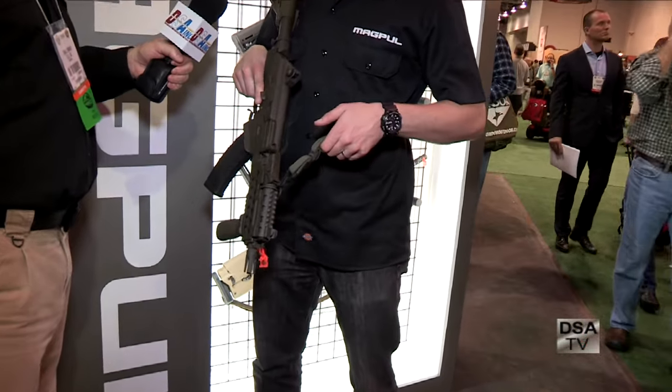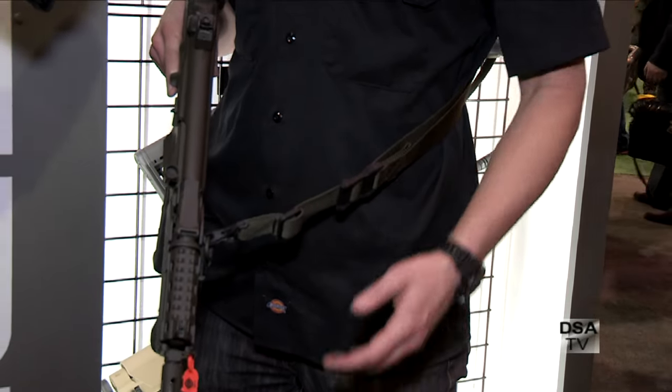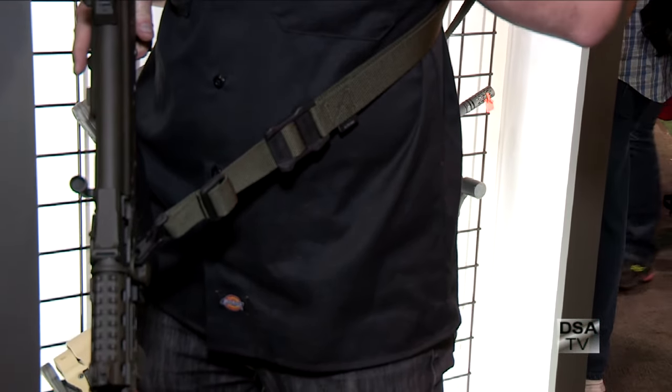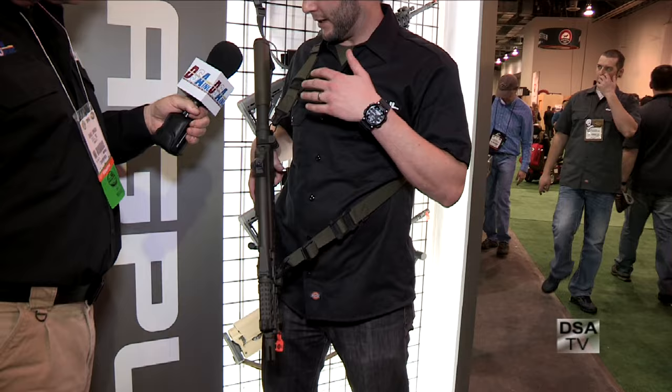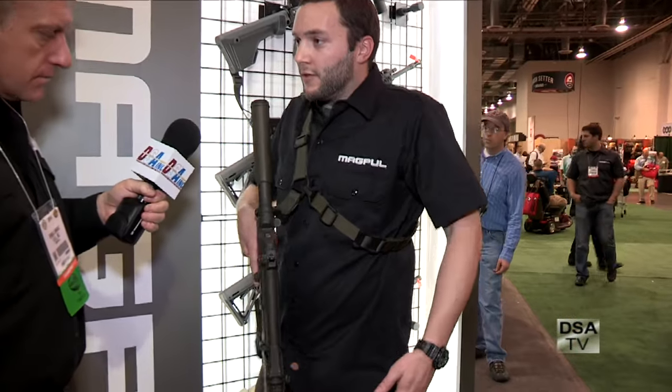Drew, what can you tell us about the new products you have? I have a few different products set up on this AK. I have our new MS-1 sling system — a dedicated two-point sling, the Core MS-1, available for $35. You can add all the sling attachment points for whatever functionality you need. The cool thing is this new slider — we spent months designing just the slider alone to perfectly tune it for ease of adjustment while maintaining exactly the same position under all sorts of conditions. It's easily adjusted for slack and tightened up with just one hand. I've set this MS-1 up as a two-to-one-point convertible, just like our current MS-3 sling.